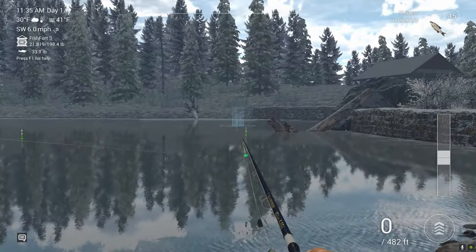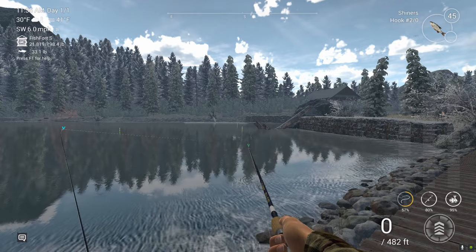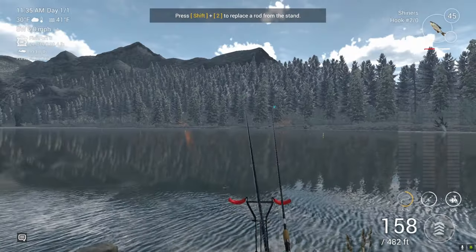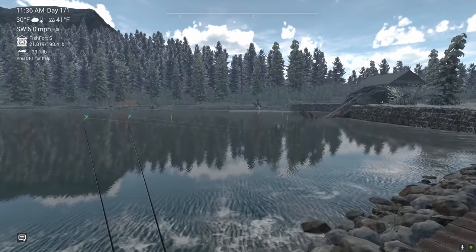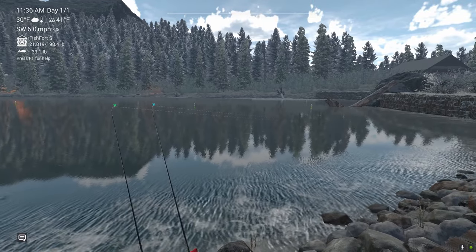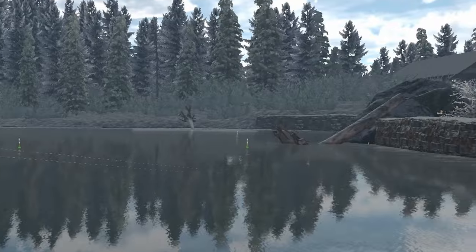Anywhere else you throw in this lake you're going to catch lake trout or Atlantic salmon, and neither one of them are worth much money. They're a hard fight — they wear your equipment out. Even with good equipment they're going to give you a good fight, and if that's what you're in it for, that's fine. But if you want money on White Moose Lake, go for the pike.